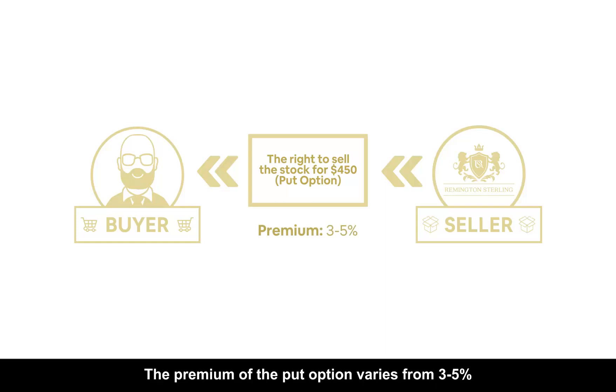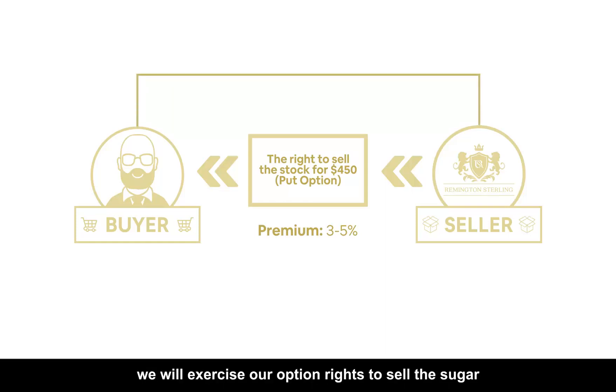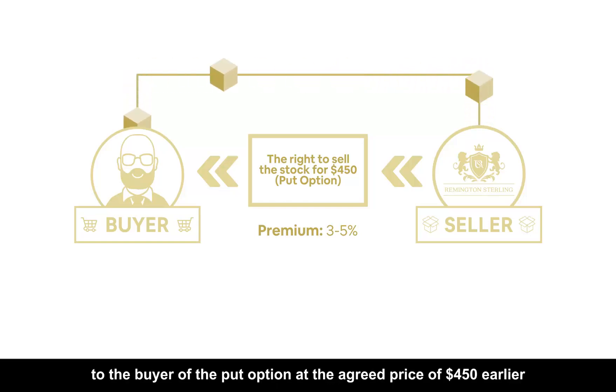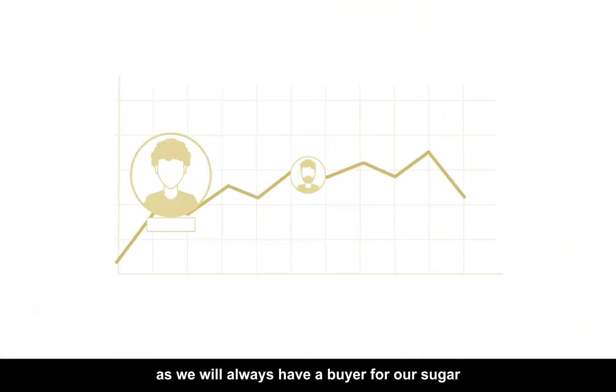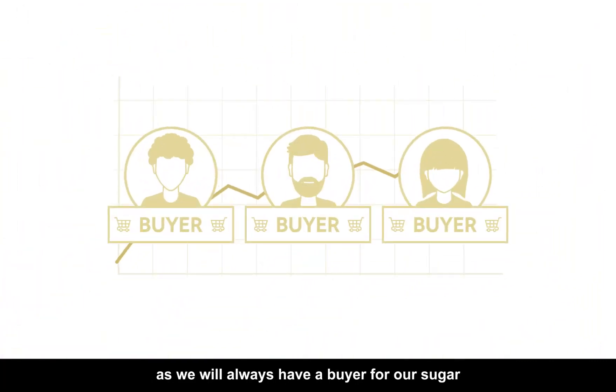The premium of the put option varies from 3 to 5%. In the event that the buyer decides not to buy our sugar, we will exercise our option rights to sell the sugar to the buyer of the put option at the agreed price of $450. Through hedging, we are not affected by the volatility of sugar prices, as we will always have a buyer for our sugar.